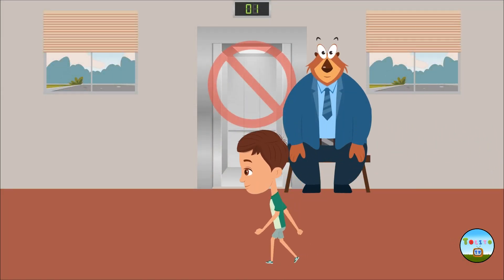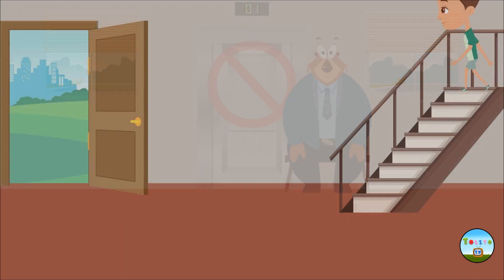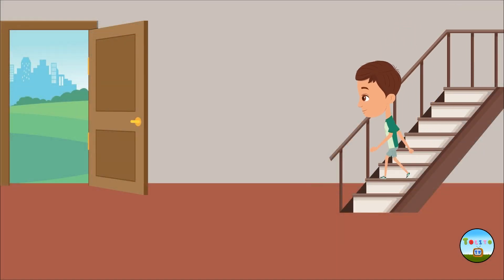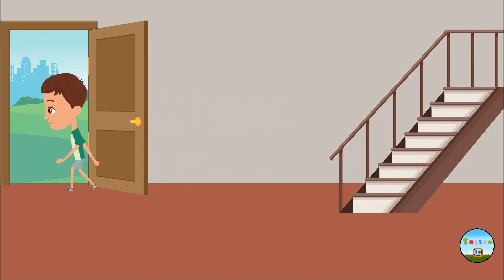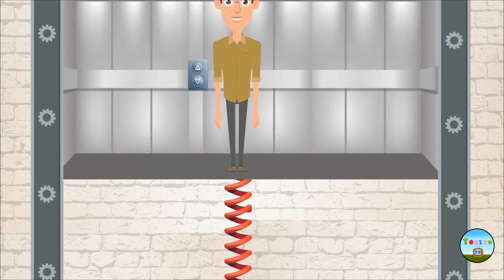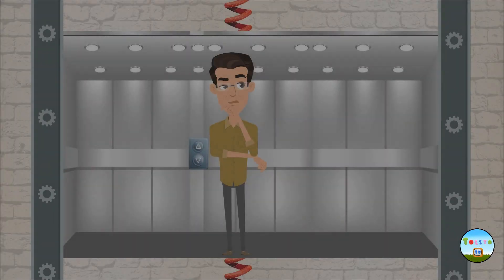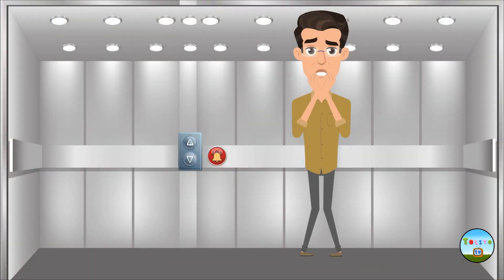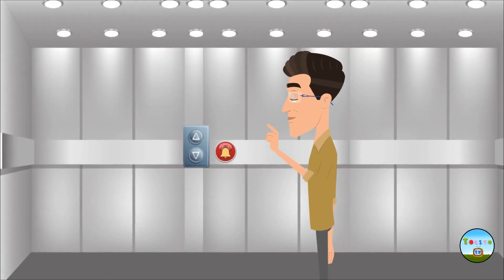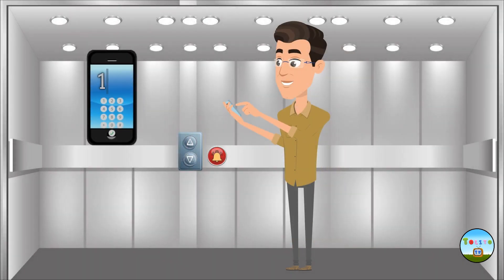Go down the stairs. Many times during the earthquake, the power goes out and you can get stuck. If you still get stuck in the elevator, don't panic. Press the bell button. If you have a mobile phone, call the fire department and ask for help.